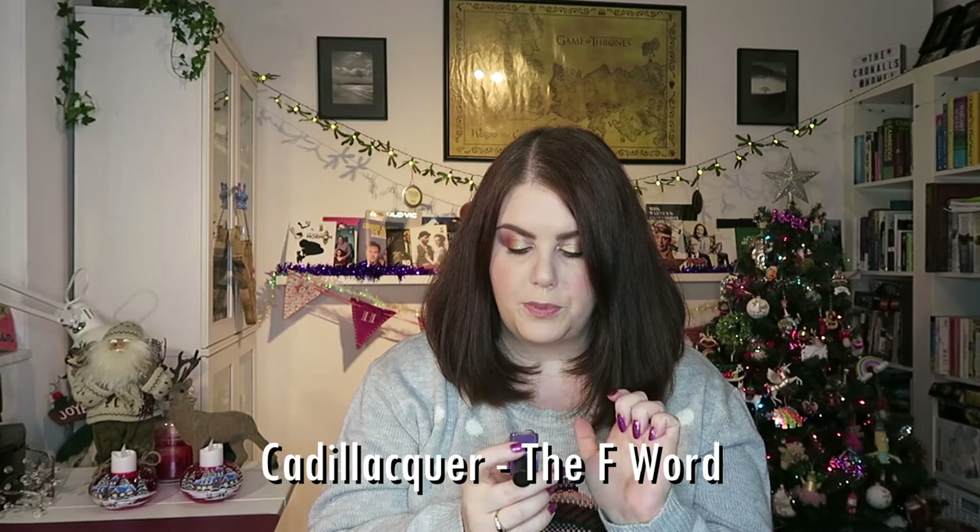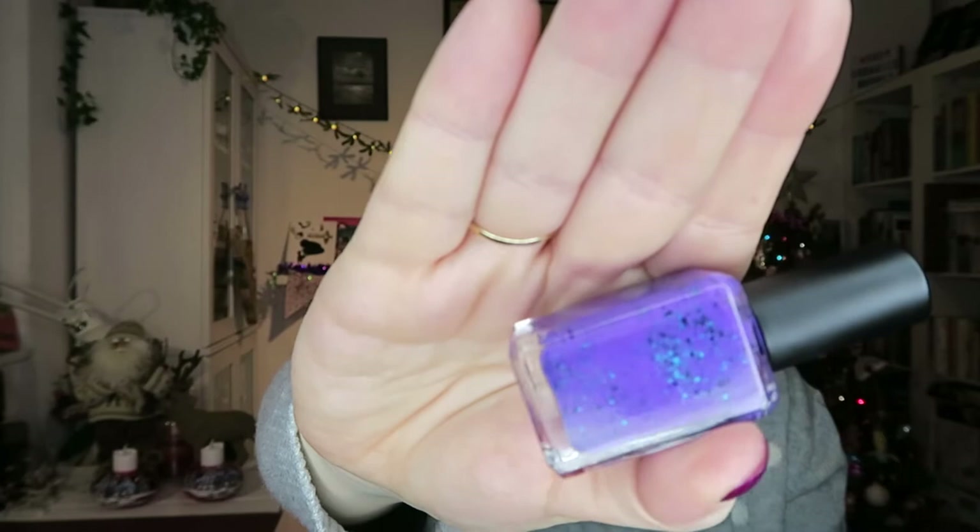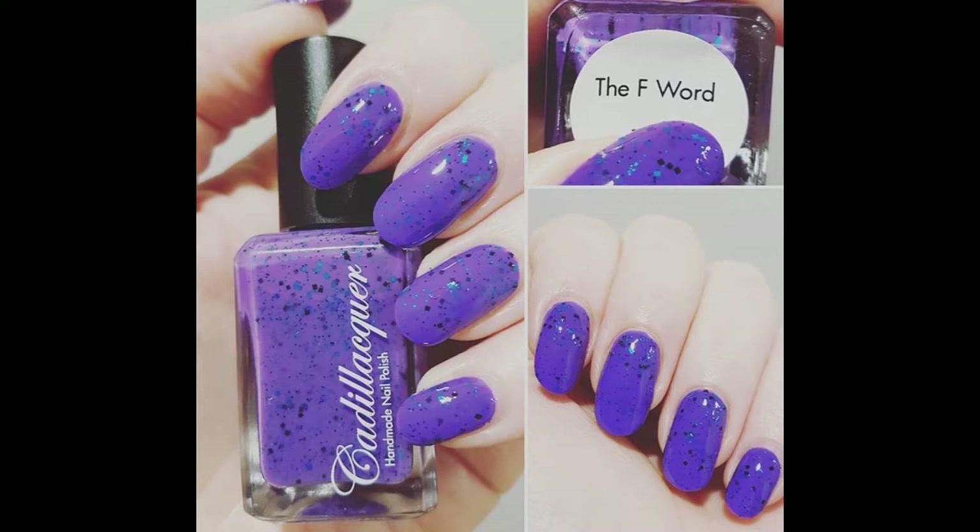Then we had a couple from Cadillac Lacquer — I bought a lot of Cadillac Lacquer this year. Two of the purples I'm showing you from the summer months were from the Shameless Collection. The first is The F Word, which was just one of my favourite polishes of the year. It's this beautiful blue-toned purple with a metallic blue square glitter, a tiny micro circle glitter, and matte black square glitter with matte micro glitter as well — just so unusual, a really really beautiful polish.